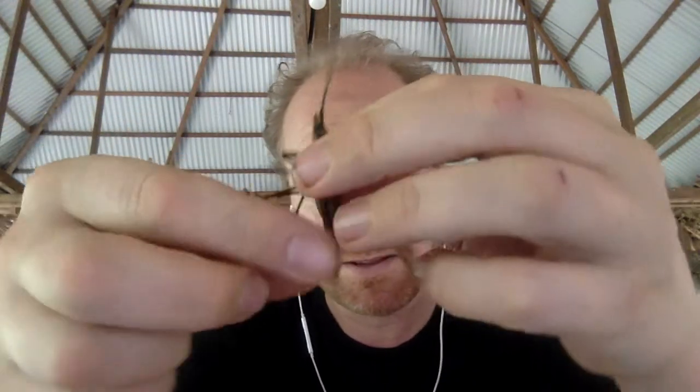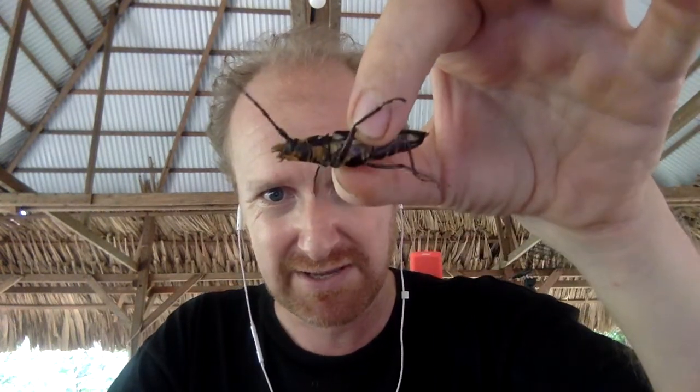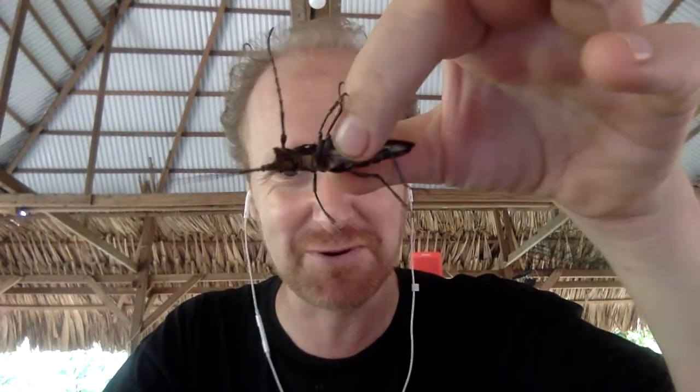Really cool. It's got gigantic mandibles, so it would easily draw blood if it could — it's just holding on my finger. If it could get a grab of my finger it would certainly draw blood. It's a beautiful longhorn beetle.